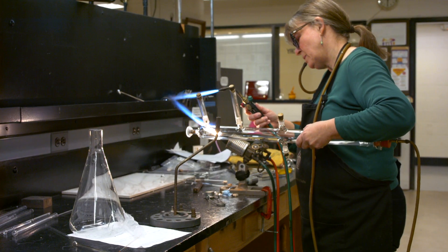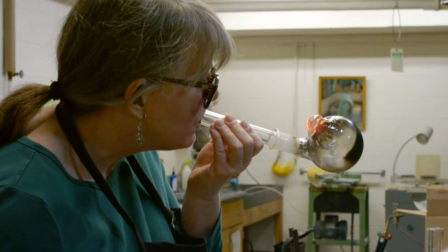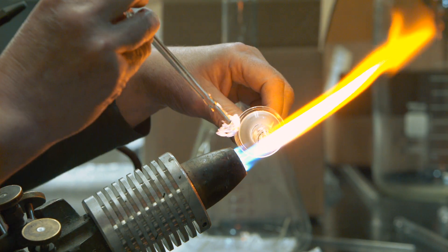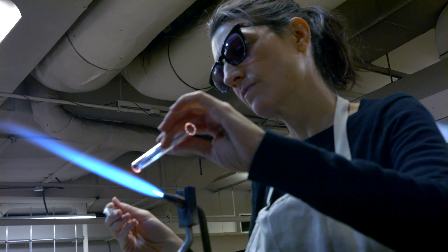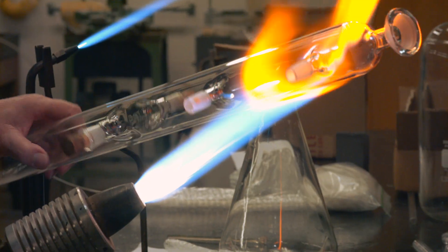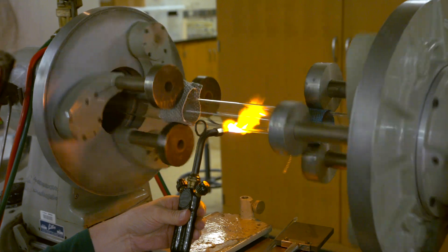If they need things modified, repaired, or fabricated, to create that we have to blow into the glass to make different shapes. So mostly we work with fire. We use torches that run different fuels to create a hot flame to melt the glass, and we also have lathes that turn the glass for us.